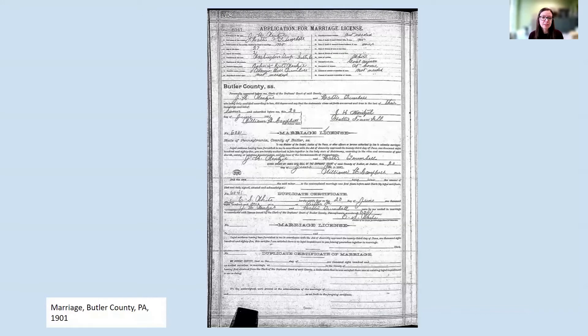Coming back to Butler County, here is a marriage license from a few years later in 1901. At this point the form has been condensed down to a single page. At the top we have the personal information about the applicants, and then the information from the officiant and the duplicate return after the marriage took place. So again, you're going to find slightly different forms depending on the date and the place that you're doing your research.